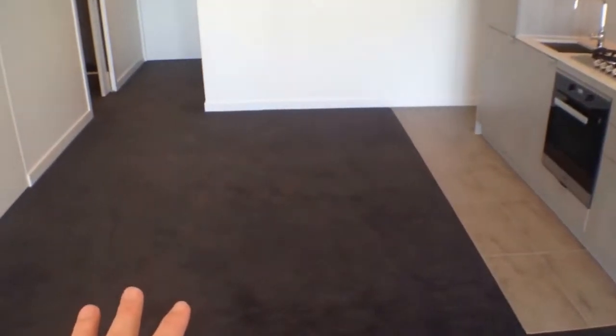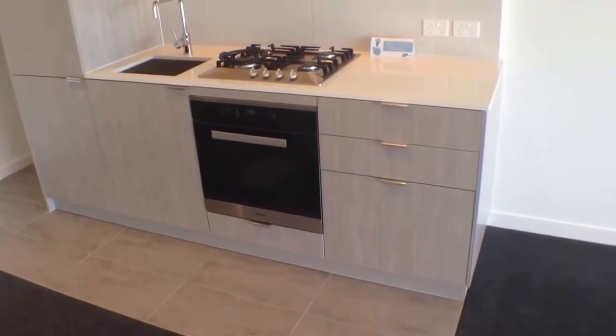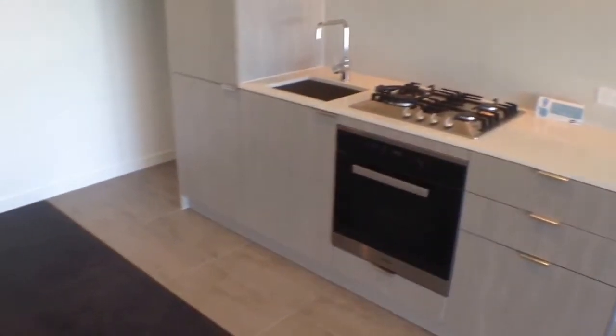Making our way across here, you've got the kitchen and an ideal meals area. The kitchen itself has got Miele stainless steel appliances, including a gas cooktop and below the drawer here, behind there is a dish drawer for the dishes. Excellent storage.